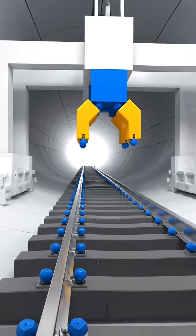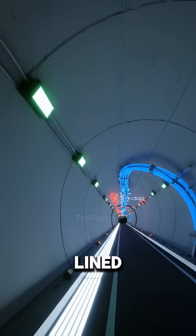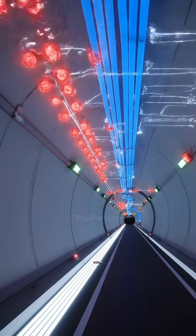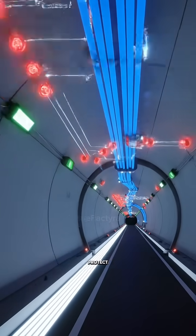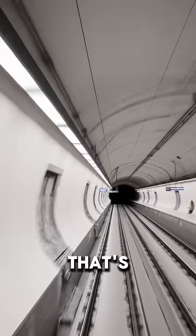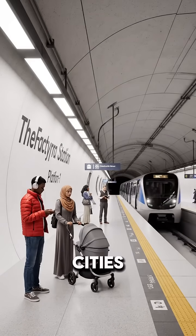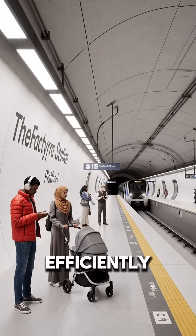These rails guide the metro safely through the tunnel at high speeds. The tunnel is lined with sensors, lights, and safety walkways. These systems help monitor the tunnel and protect passengers. And that's how huge metro tunnels are built underground — a precise process that keeps cities connected safely and efficiently.